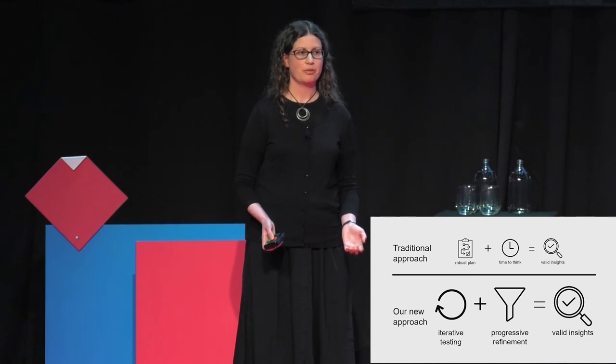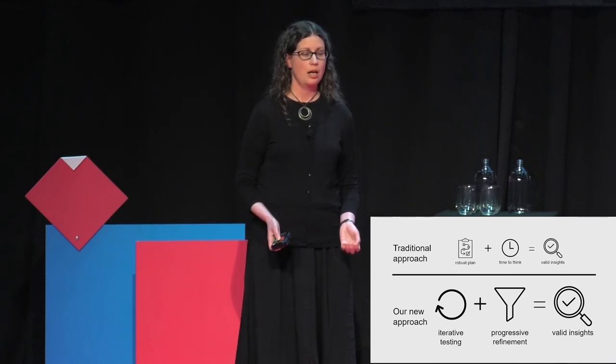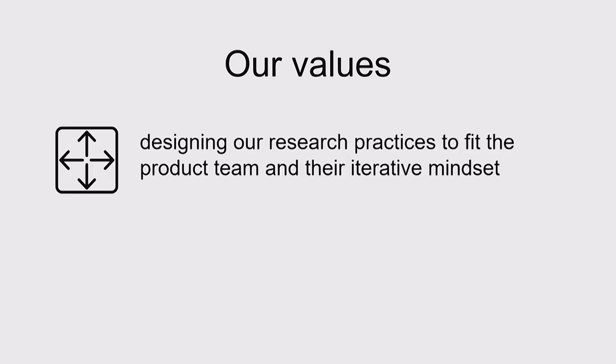I don't mean to suggest that robustness of practice is unimportant. We still want to minimize bias. We still want to cover different customer segments. We're just not relying on that robust practice to safeguard us from errors in our thinking. Where my team has ended up as a result of implementing continuous discovery is a new set of values for our discovery work. Firstly, we implement our research practices in a way that feels natural to the product team — and that means a short, iterative cadence.